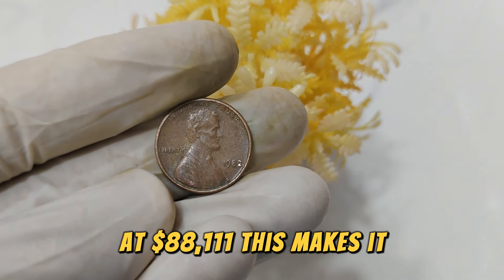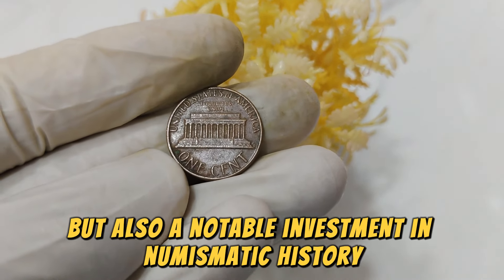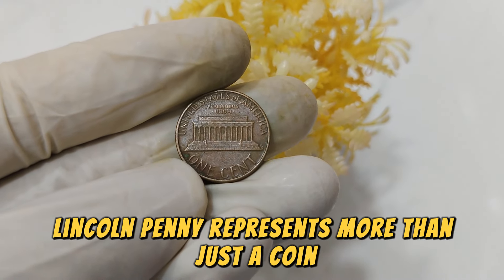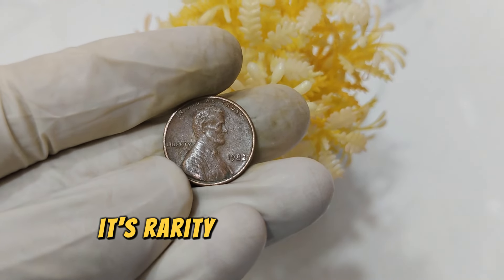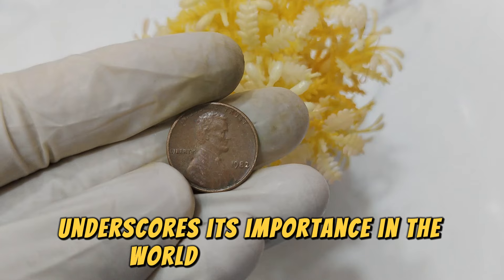This makes it not only a prized possession for collectors but also a notable investment in numismatic history. In conclusion, the 1982 No Mint Mark Lincoln penny represents more than just a coin — it's a piece of American history and a treasure for collectors around the globe. Its rarity, coupled with its significant market value, underscores its importance in the world of numismatics.